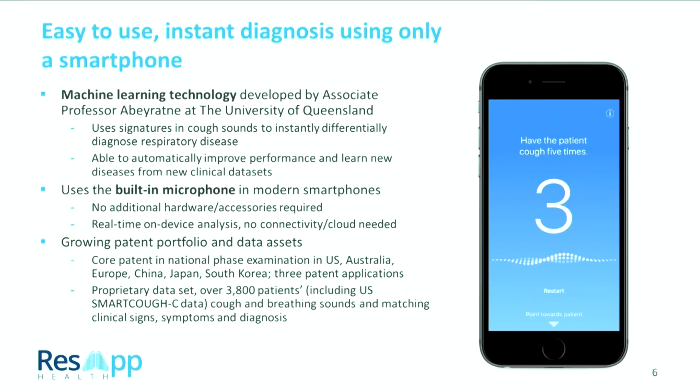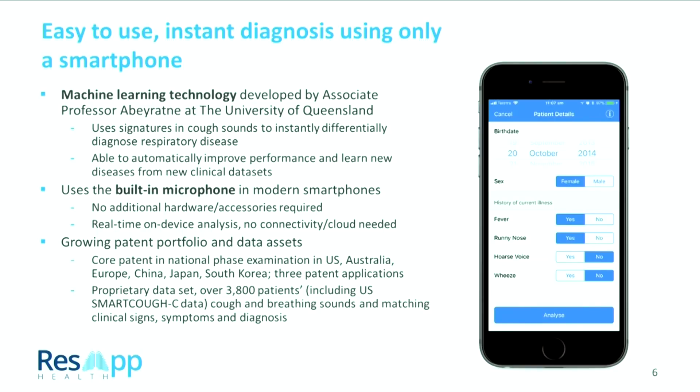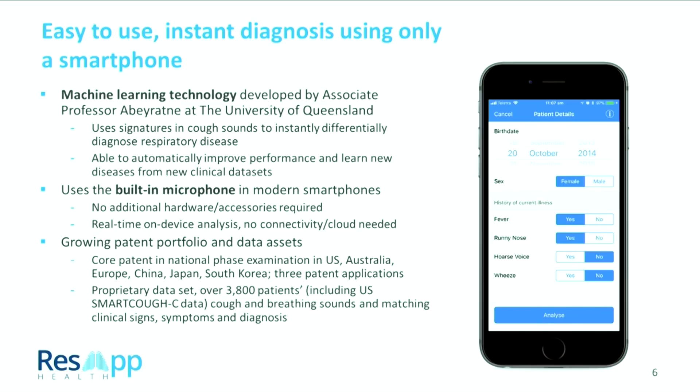We use the built-in microphone — simply hold the phone about an arm's length away from the patient. The app then listens for coughs, ignores other noises, and only acquires coughs. The patient coughs five times, answers a few questions about age and gender, and we provide an instantaneous diagnosis right there on the phone. We don't have a cloud server — it's all done on the phone directly.